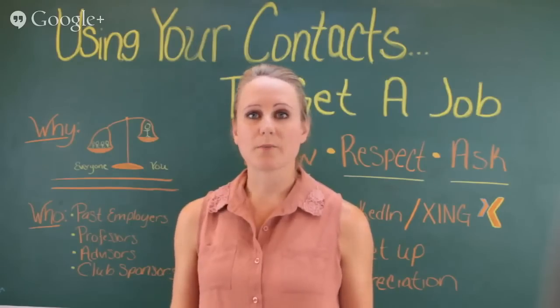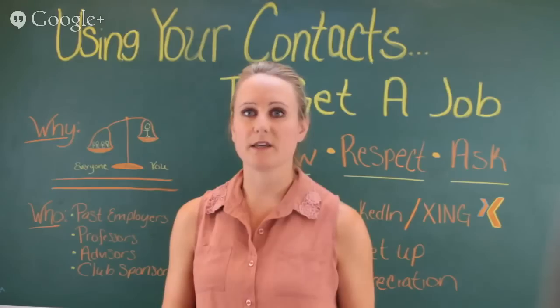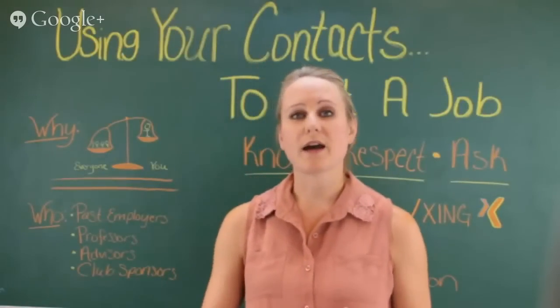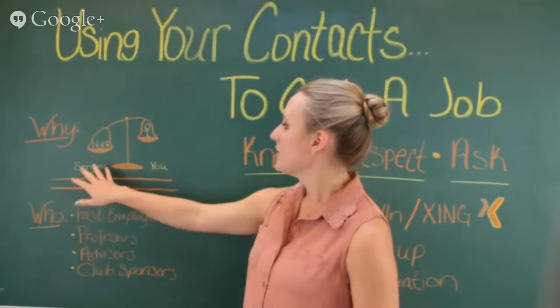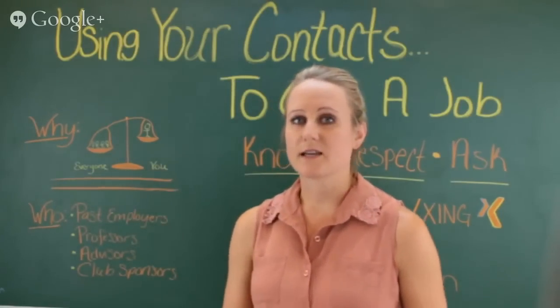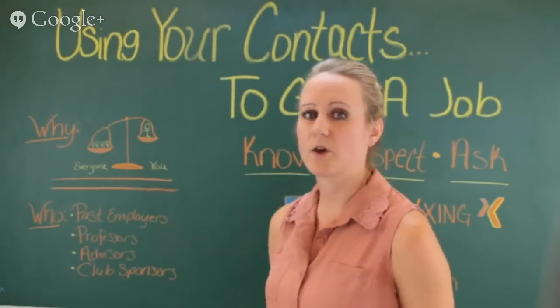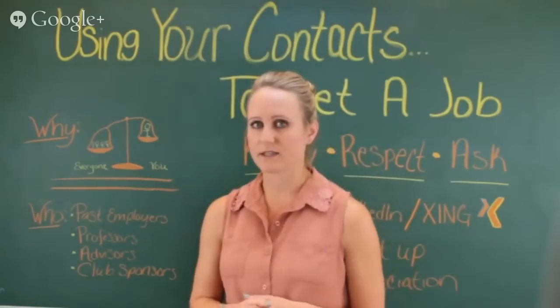If you're applying for a company that has marketed the job very well — perhaps it's a large company — they might have hundreds if not thousands of other applicants. So use whatever means possible to put you ahead in the application process, and a contact is a great way to do that. Put yourself ahead of all of the other applicants and use the best contacts that you know of.